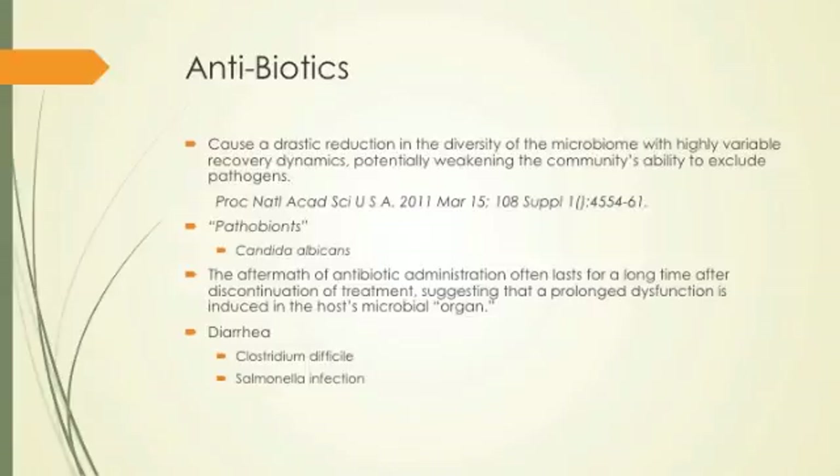Pathobionts are organisms that work with us but also have a negative effect. When you take antibiotics, you knock out all their competitors. Candida says, 'You killed off all the bacteria? We're going to live everywhere now.' Bacteria get out of the way and candida comes on strong.